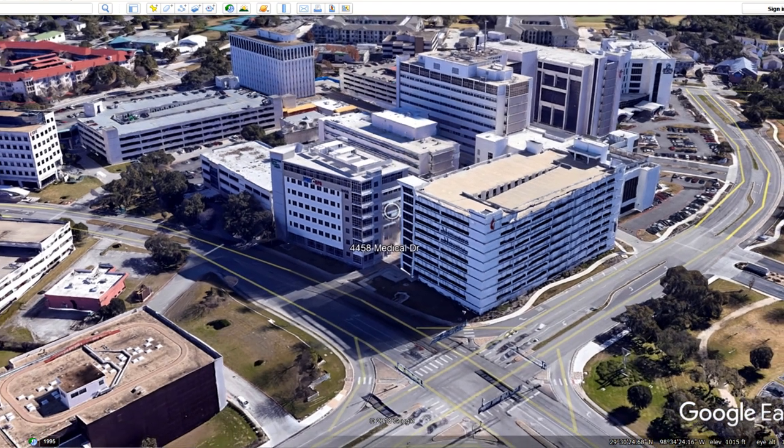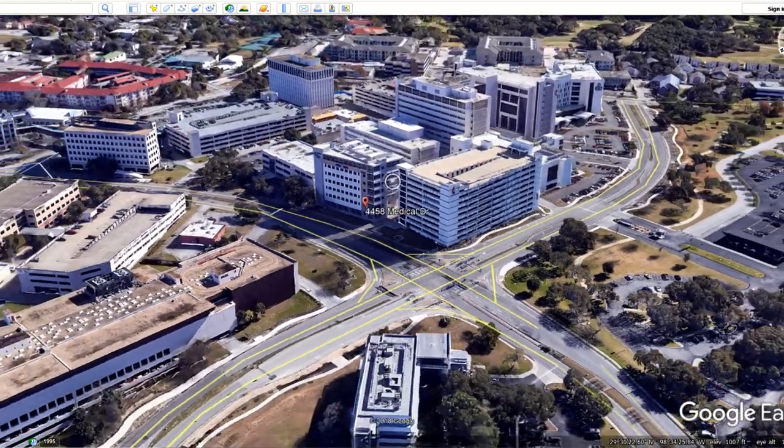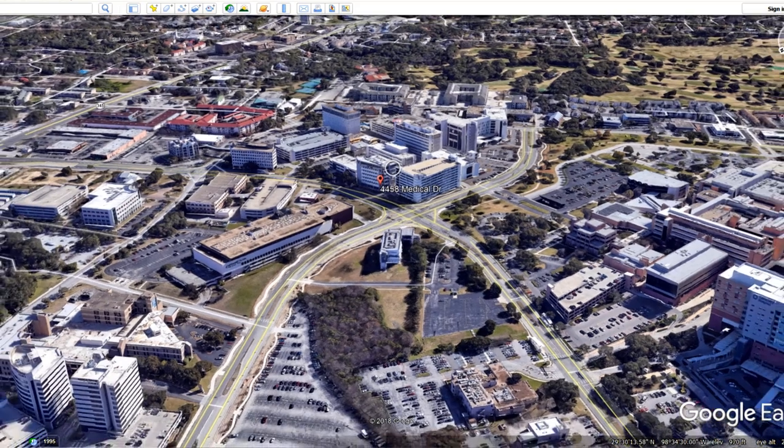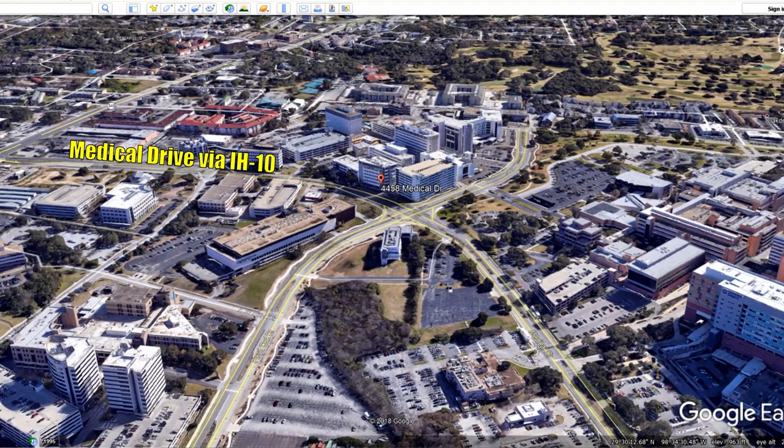Park on level four and take the sky bridge to the connecting building. STRIC is located on the third floor. From IH10, take the Medical Drive exit and continue until making a left on Floyd Curl, where you will find the entrance to the parking lot on your left. From Wurzbach, take either Floyd Curl Drive or Medical Drive to reach the parking garage.